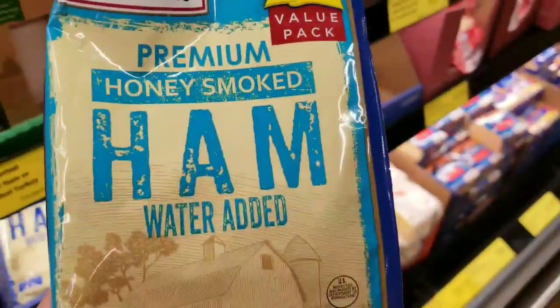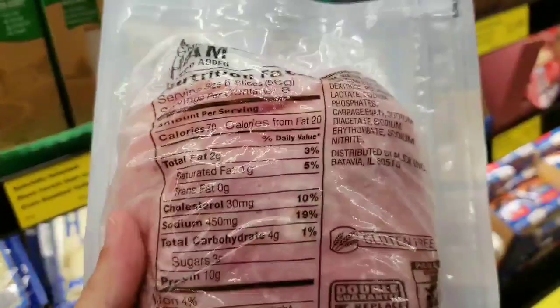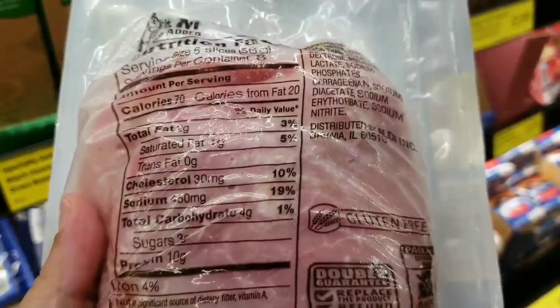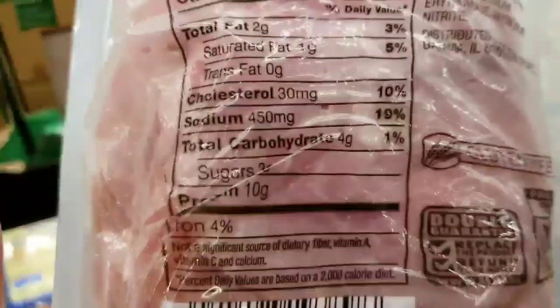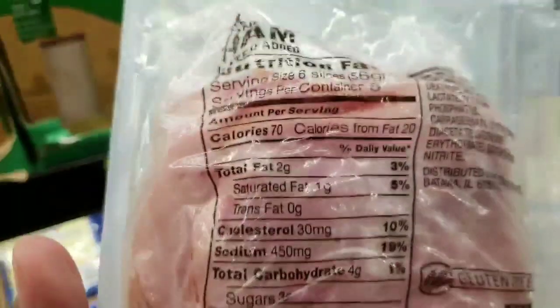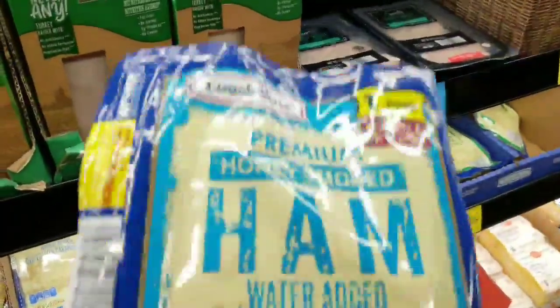Here's a premium honey smoked ham. If something is honey, molasses, sugar, or maple syrup cured, it's going to have higher carbohydrates — four grams of carbs, three of which are sugar. Be careful buying anything that says honey or sugar cured; go with the regular stuff if at all possible. Deli meats are fine — you just have to read the label.